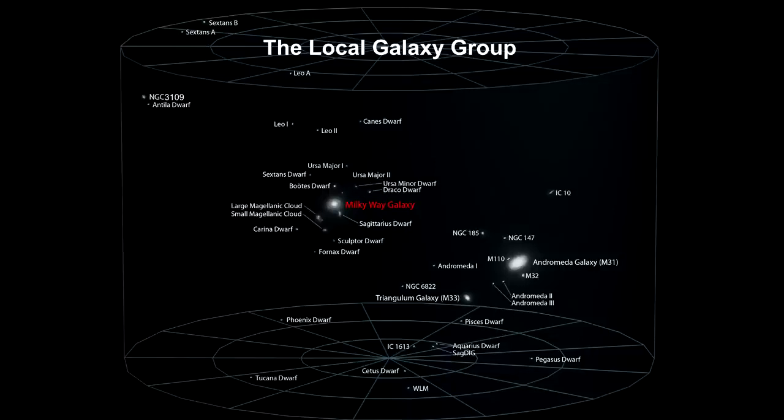The other members of the group are gravitationally not orbiting any of these larger galaxies. We'll take a look at some of these and then move closer to our home with a good look at some of our Milky Way orbiting dwarf galaxies.